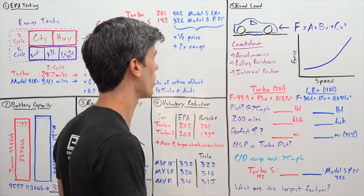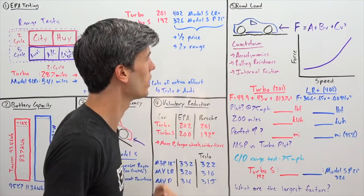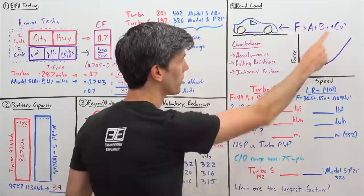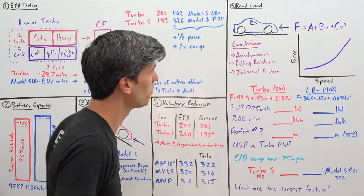Companies have to provide an equation to the EPA that gives them what these resistive forces are. The form of that equation is: Force = A (a constant) + B (a constant multiplied by the vehicle's velocity) + C (a constant multiplied by the vehicle's velocity squared). They provide this A, B, and C to the EPA so the EPA can draw out a plot of speed versus force.